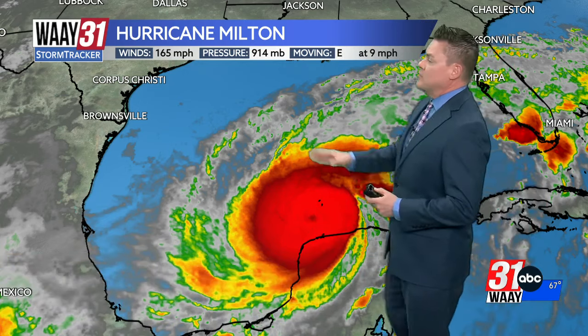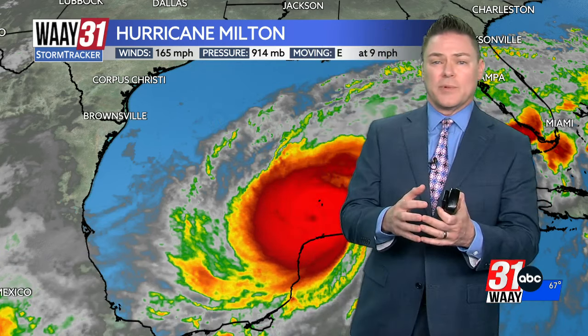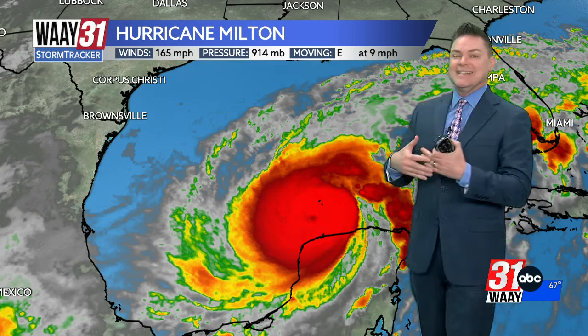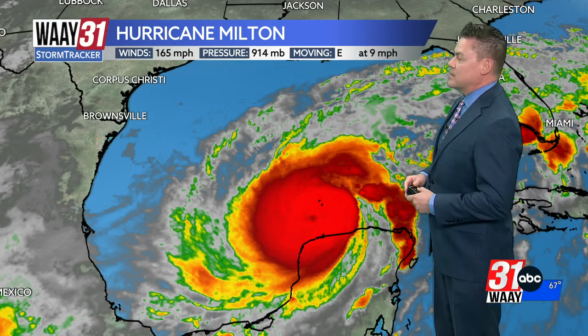Hello again everyone. 10 PM update here on Hurricane Milton. As mentioned at the top of the show, there has been a little bit of a weakening trend. Still a category five storm though, so it really doesn't matter a whole lot. Pressure has gone up this evening and wind speeds have pulled back just a little bit. The inner core of the storm — what we call the eye of the storm — is undergoing a little bit of reorganization, and that kind of disrupts the strengthening process, which is why we have seen a little bit of weakening.